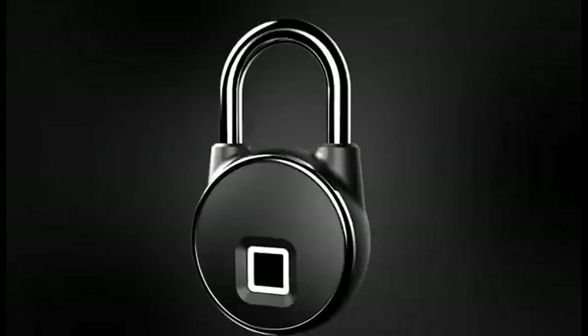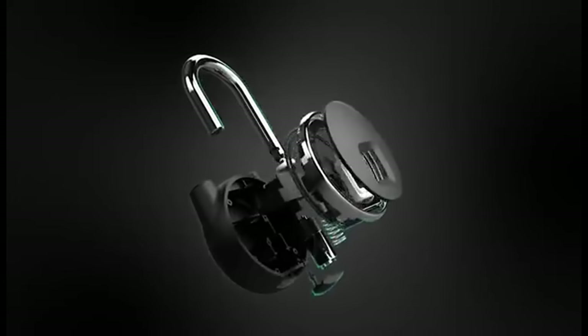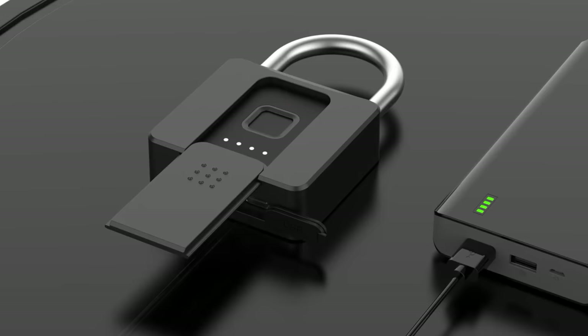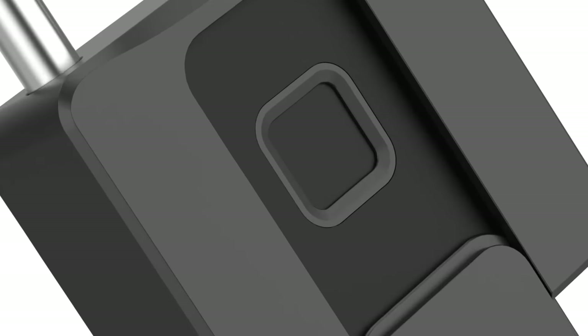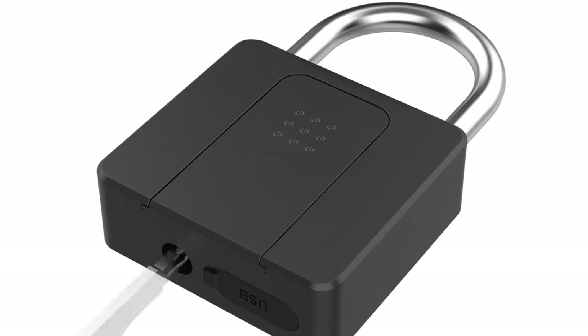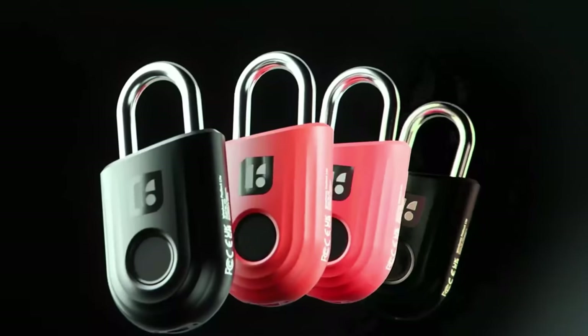The top smart padlock seamlessly merges advanced technology and strong security. Controlled via a smartphone app, it's durable, tamper-proof, and weather-resistant. Offering biometric and pin code access, it's convenient and has a long-lasting battery. This smart padlock is the perfect blend of innovation and protection for your valuables.